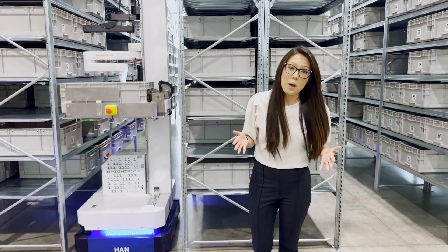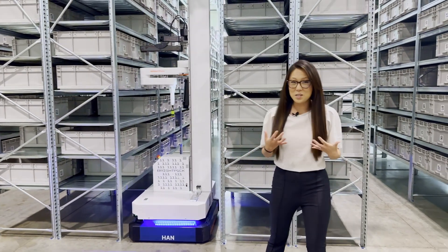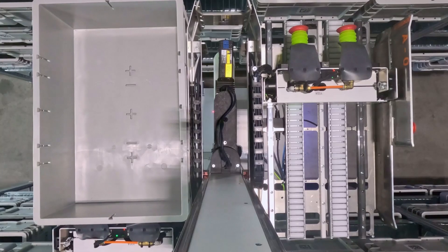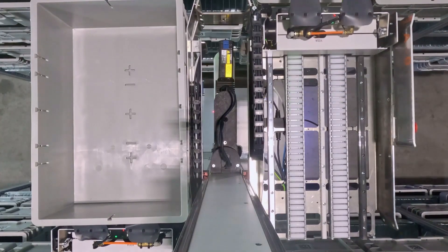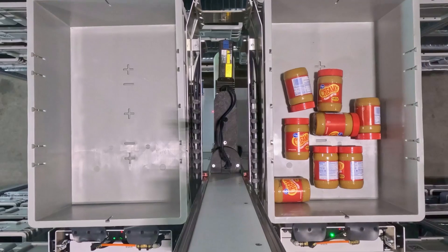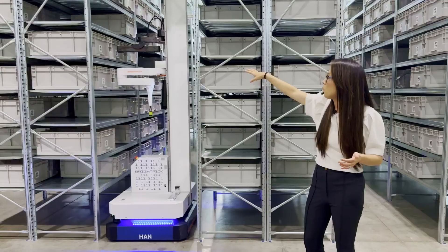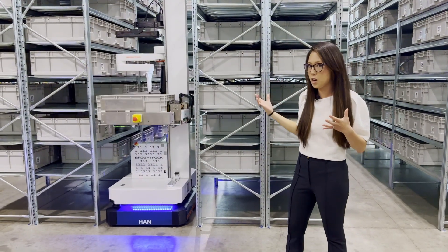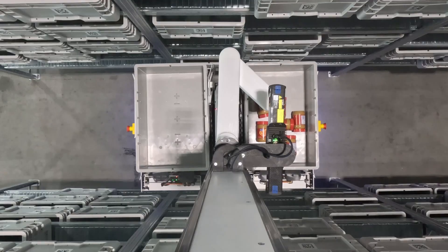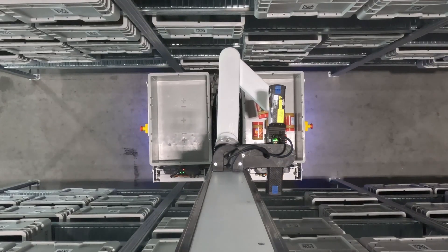The coolest part about the BrightPick solution is actually the fact that we're the only ones that can do in-aisle robotic picking. For in-aisle robotic picking, you're going to see the Autopicker travel autonomously out into the aisle. It's going to use suction to extract the tote off of the shelving, and then once the chassis lowers down, you're going to see a red flash — that's our proprietary camera for taking a 3D model of the SKU tote to drive the most successful robotic pick on the first try.